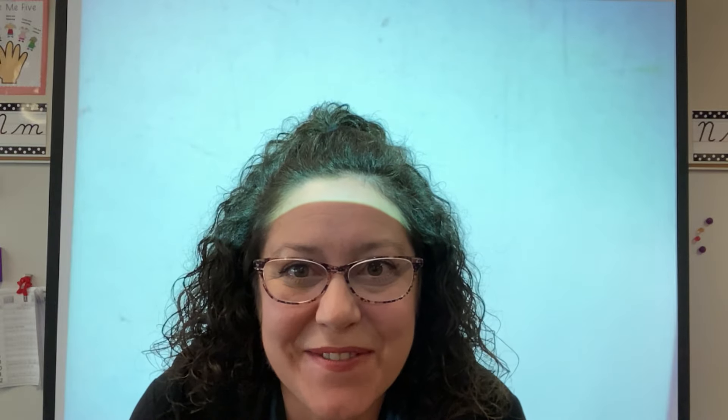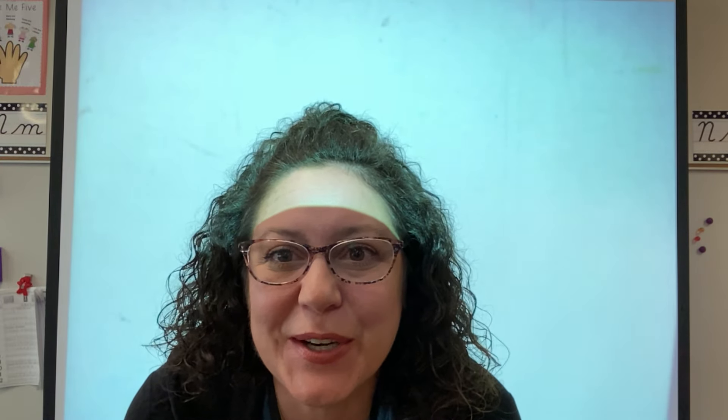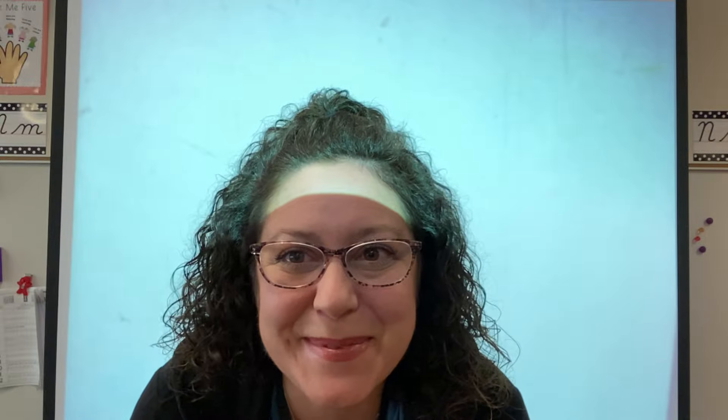Hi scientists! Now that you've gotten very good with your scientific method, we are gonna move on to our next unit in science and you're gonna love it. It's Earth and space. So today we're gonna learn about telescopes. Do you have a telescope at home? Have you ever looked through a telescope before? Well we're gonna learn about telescopes today.